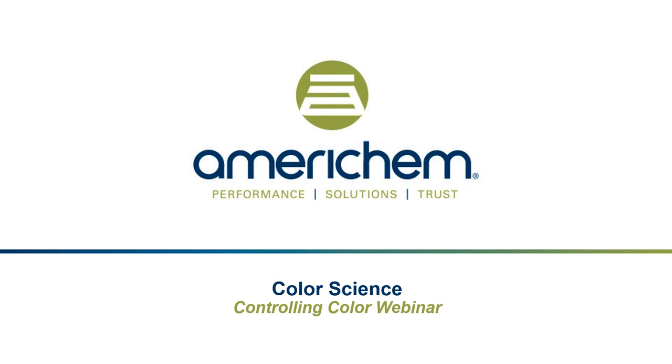Hello everyone. My name is Haley Cassidy, and I'm AmeriChem's Global Branding and Digital Marketing Leader. I'd like to thank you all for joining today's presentation, Color Science, Controlling Color, which is where we'll be talking about the overriding challenge in controlling color — how to convey accurate measurement correlation at different steps in the supply chain.